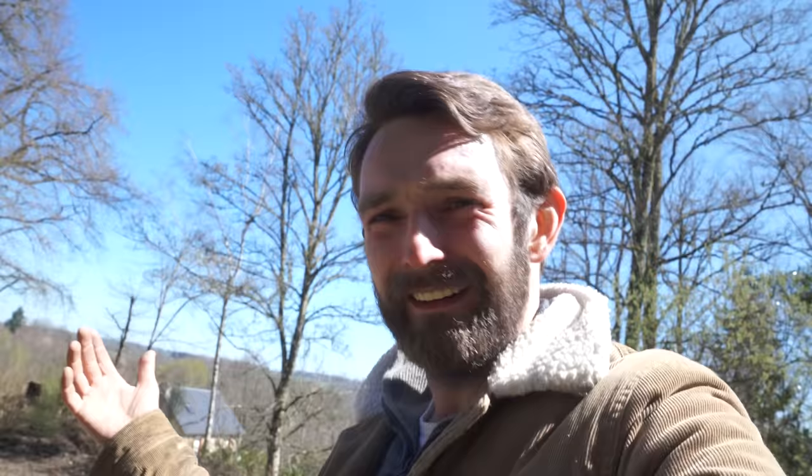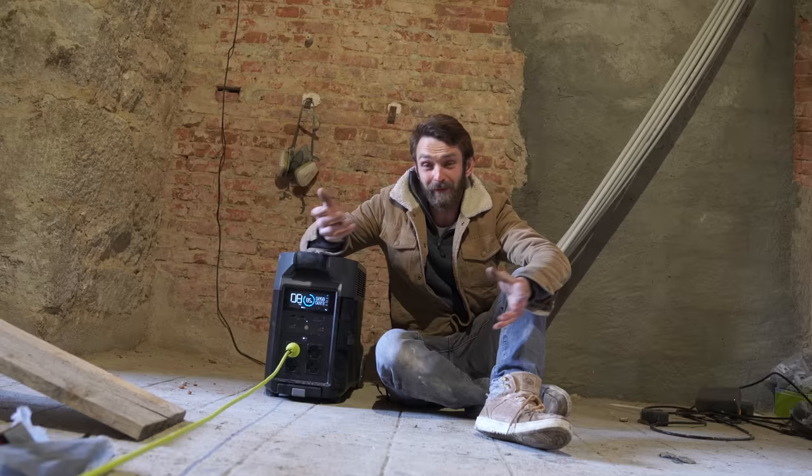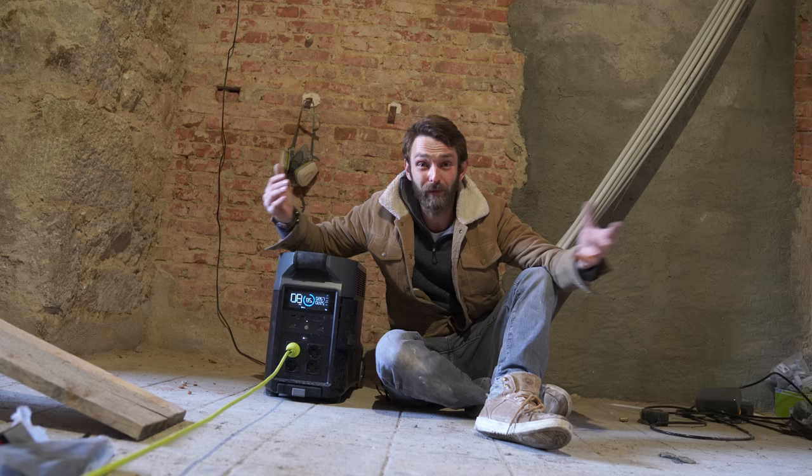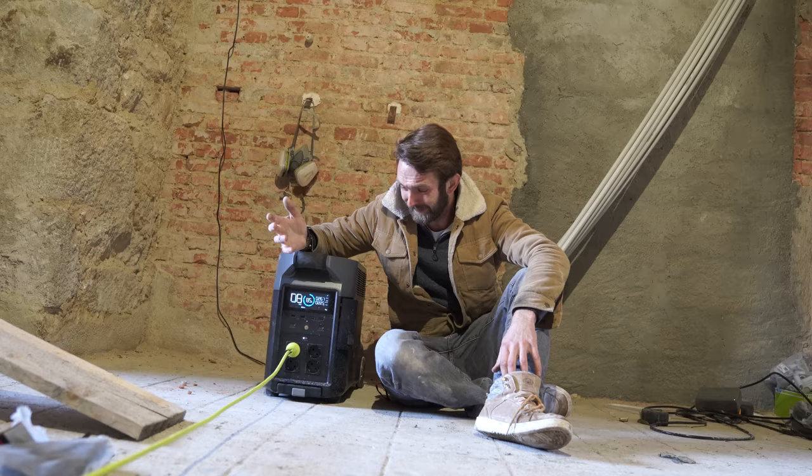The sun is shining, the panels are up there, and the box is reading that it's only going to take two hours to top that thing up. That's nothing. Obviously while it's charging it's going to keep doing its thing — I can still use the lights, I can still use power tools, and it means every time I come to this thing now it's going to be full of charge without me having to take it home and plug it in. It's all just plug and play. It's just so easy.